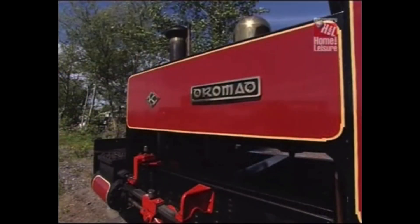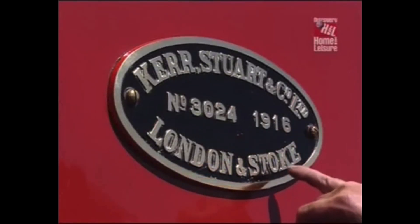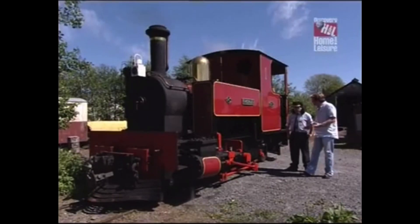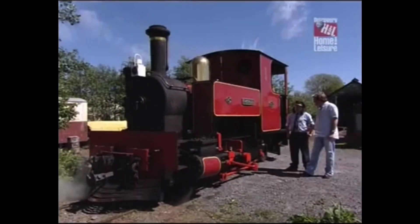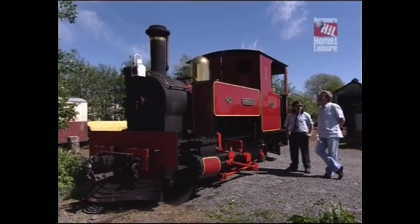So where did this loco come from? This one was originally built in 1916, as you can see here, and built in Stoke on Trent. But it's a real mishmash of all different parts, isn't it? Yeah, but it all looks right. The boiler came out of a hotel in Bristol — it was a laundry boiler.